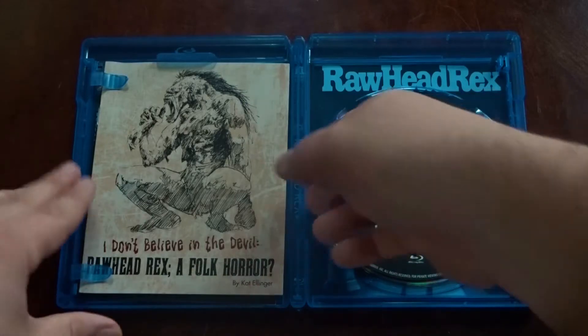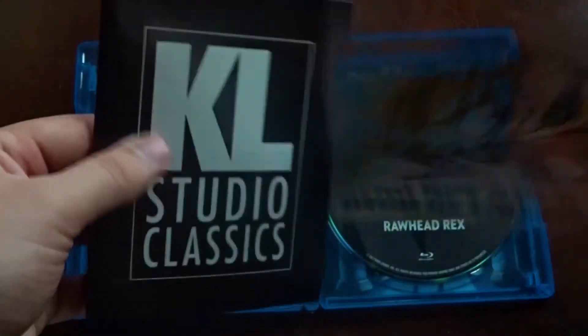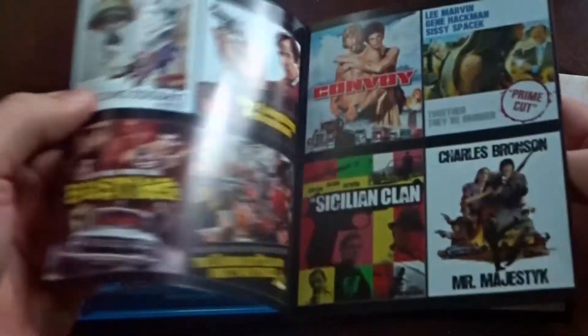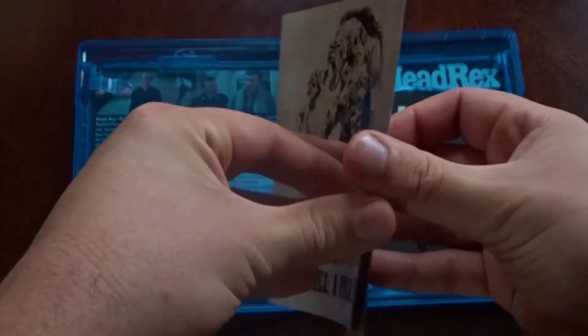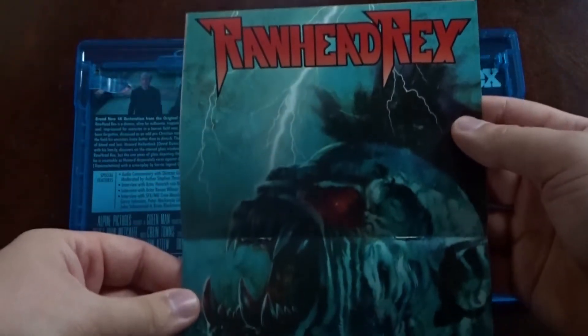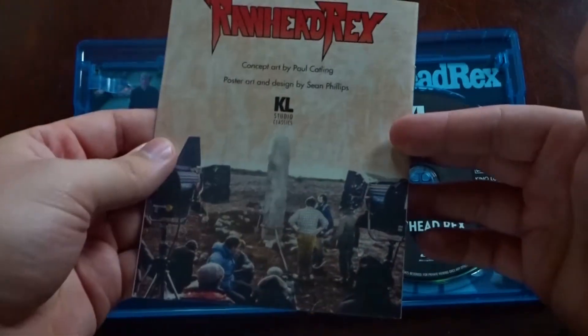On the inside, we have the Blu-ray and then this booklet here. I thought this was actually a pretty thick booklet, but it looks like the majority of what was over there was just a booklet for Kino. So the booklet in this is actually pretty thin, but I'll still give a flip-through for you so you can see what's on the inside. It's only a couple pages there.